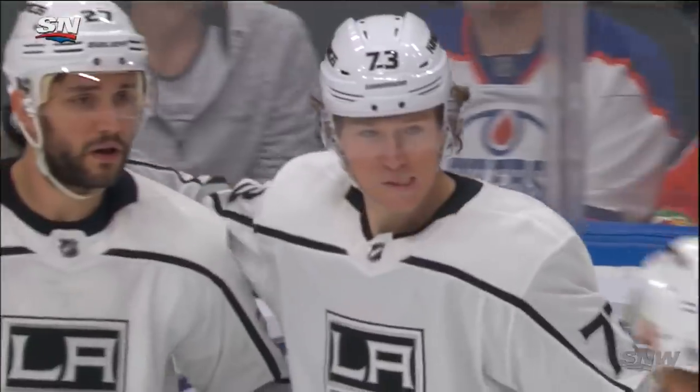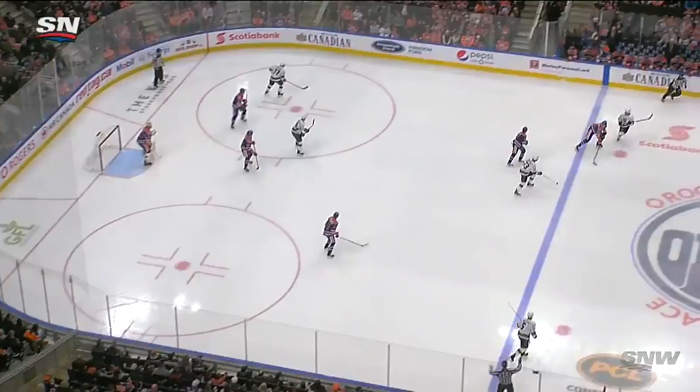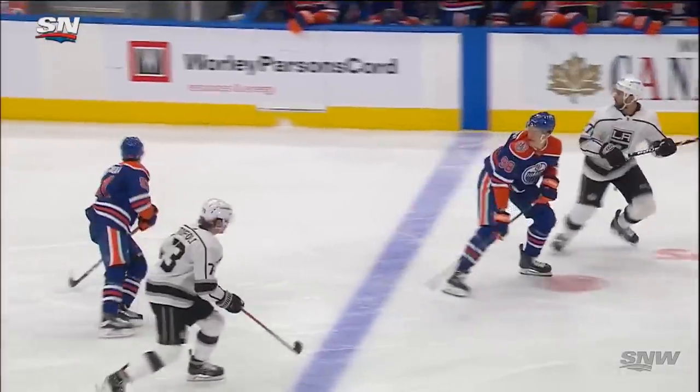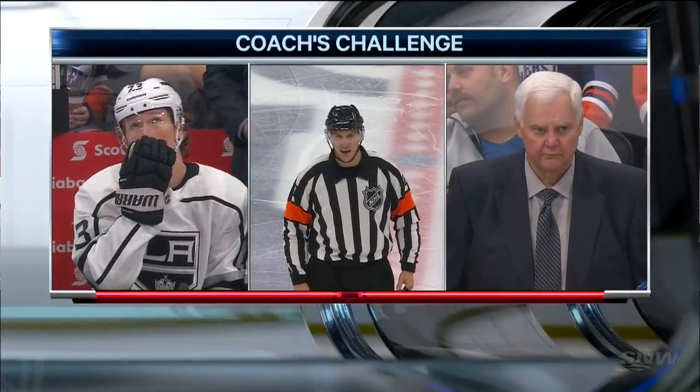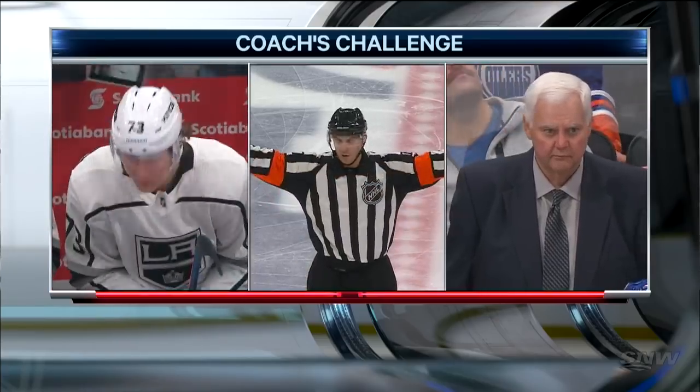The Oilers might get a break here with a challenge. I think it is going to be offside — they're going to get a break here. Watch this puck, that is definitely offside unless it's like the goal the other night in overtime. After the coach's challenge, the play has been deemed offside — therefore, no goal.